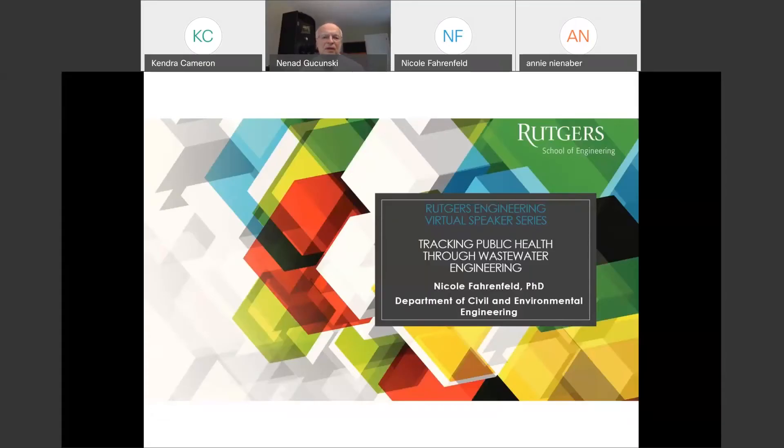Good afternoon everyone and welcome to another presentation in our engineering virtual speaker series. Today's presentation is very timely. Our country and the world are going through the most difficult pandemic in the past hundred years. The fight against the pandemic is taking many forms. One of the very important ones is investigations on the virus transmission within our communities or organizations.